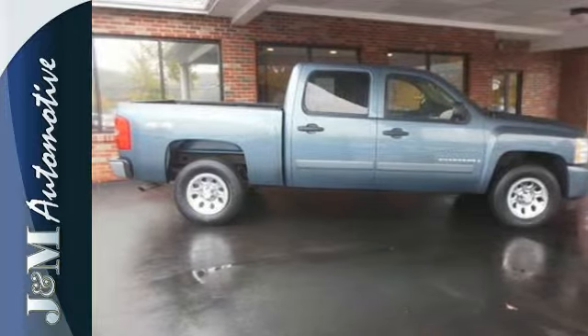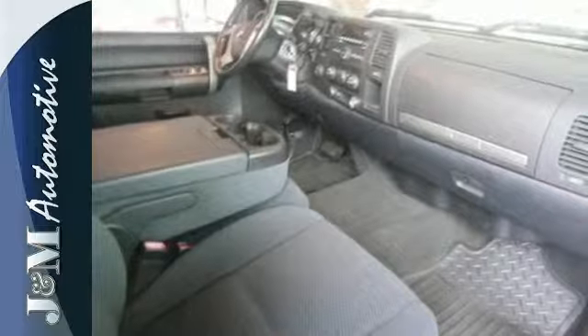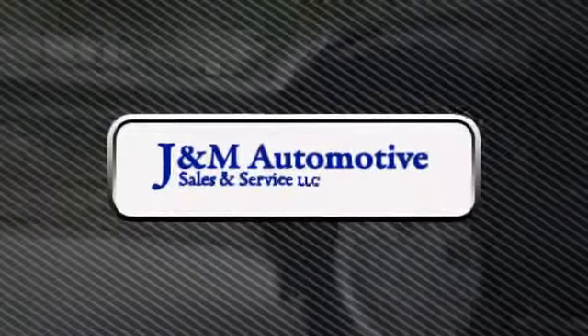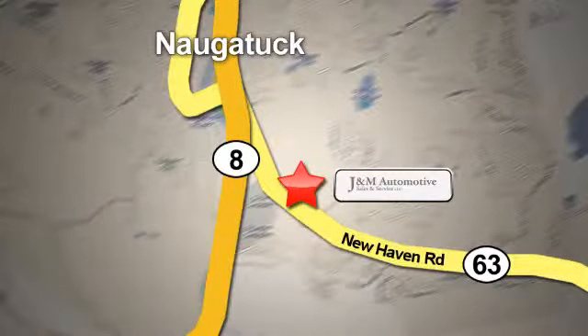Chevrolet durability and reliability make this tough-as-nails Silverado a great buy. Come on in today and take it for a test drive. You'll see a difference at J&M Auto Sales. Call or stop in today. We are conveniently located at 820 New Haven Road in Naugatuck, Connecticut.